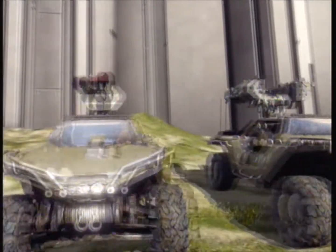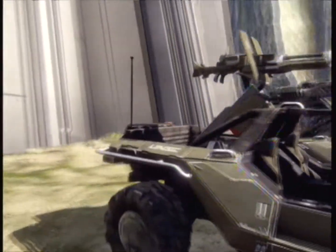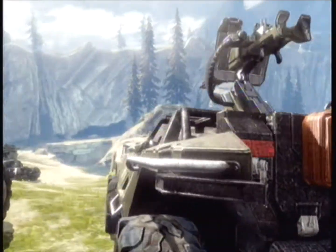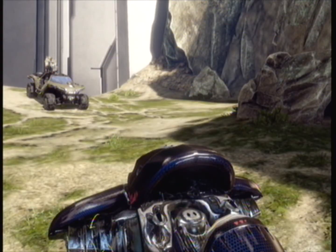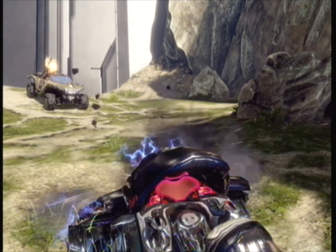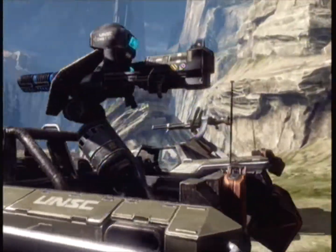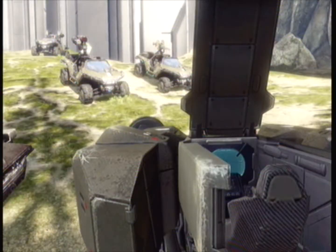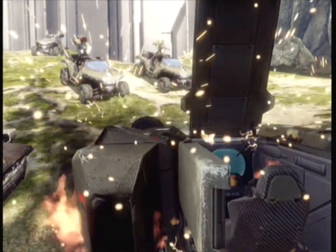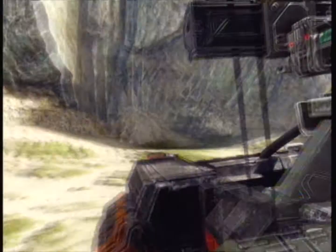There are currently three base models of Warthogs. The baseline model is the Machine Hog — it fires 50 caliber BMG rounds at over 500 rounds per minute, simply designed for battle. The Gauss Hog fires 25mm Gauss rounds once every 3 seconds. The Rocket Hog is capable of firing six 65mm rockets.